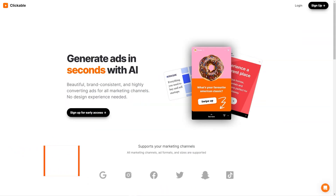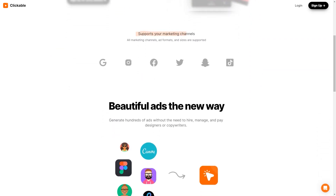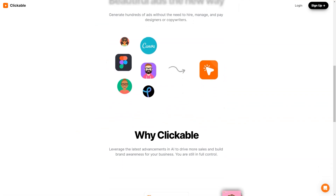Have you heard about Clickable? It's a unique artificial intelligence advertising platform making waves in the market. With Clickable, businesses can create stunning, brand-appropriate, high-conversion ads without relying on design experts. Whether you're advertising on social media, Google, or any other marketing channel, Clickable has got you covered. The platform supports all marketing channels, formats, and ad sizes, so you can reach your target audience wherever they are. And the best part? Clickable uses the latest AI advances to ensure your ads look great and drive sales and brand awareness.